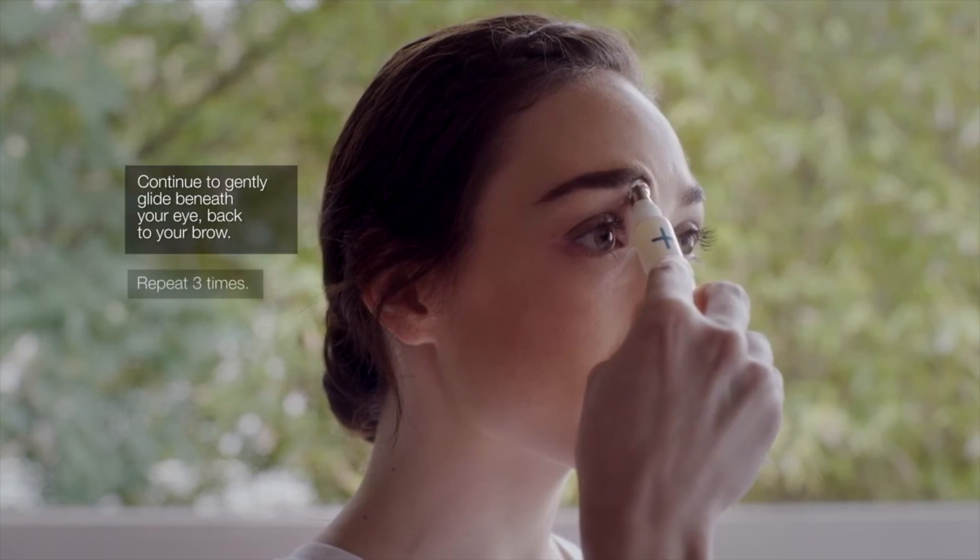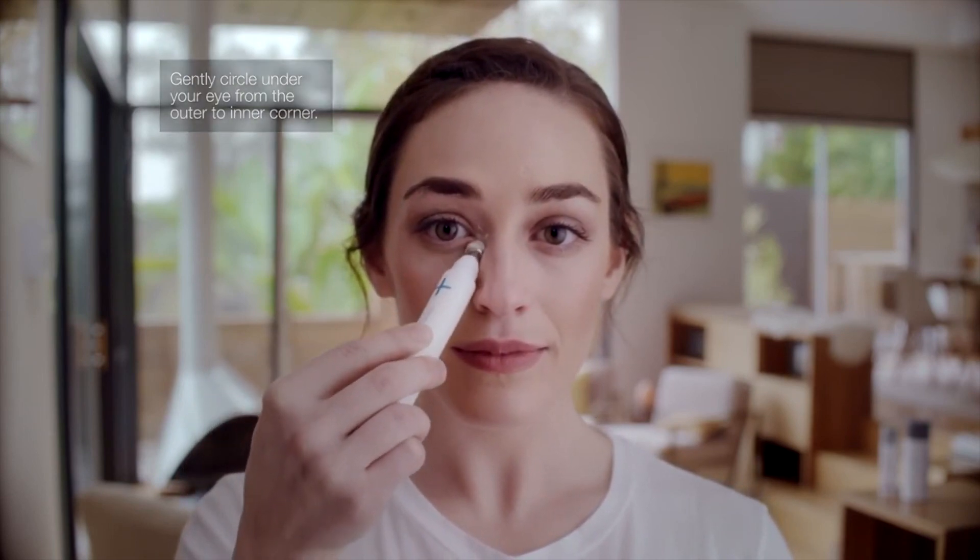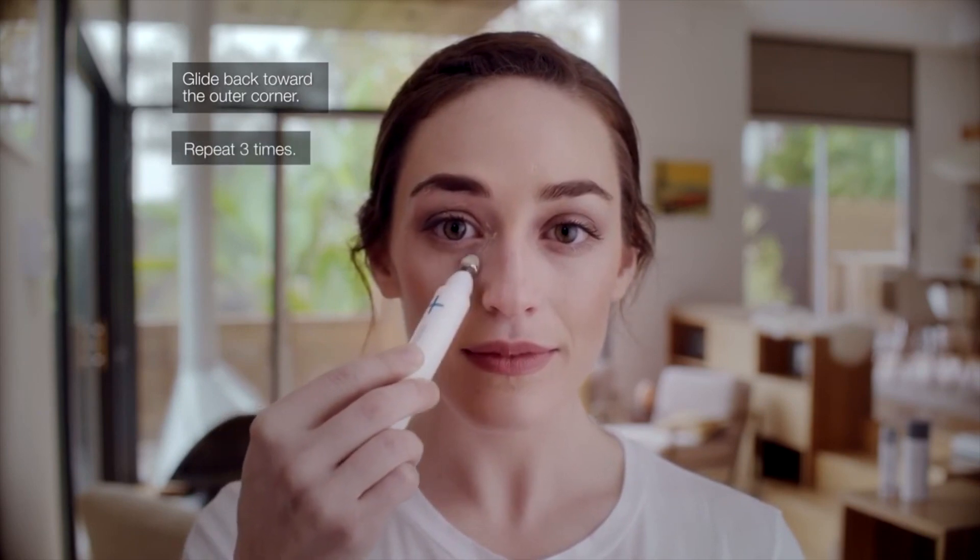The following ingredients were selected for their outstanding performance at lifting, energising, brightening and de-puffing the skin. All of these ingredients work synergistically toward a common goal: to illuminate the eye area and promote an energised, positive appearance while the body is experiencing stress.